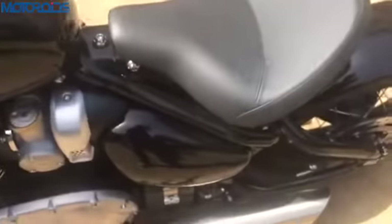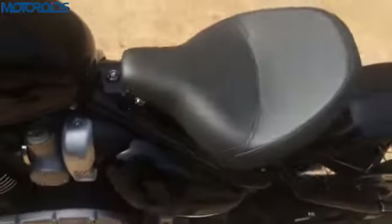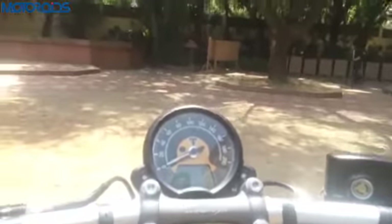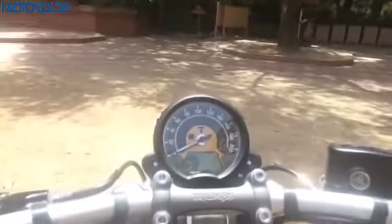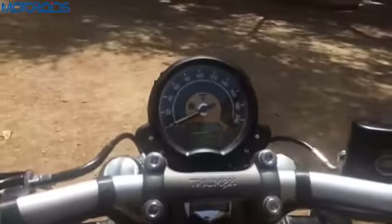Similarly, the seat height is also adjustable. They've got two nuts over here — you can open them and increase or decrease the height of the seat. I sat on the bike, and you get a very commanding view as a rider. All you do is look ahead and concentrate on the riding. It's got a very good riding position and the single seat seems very comfortable.